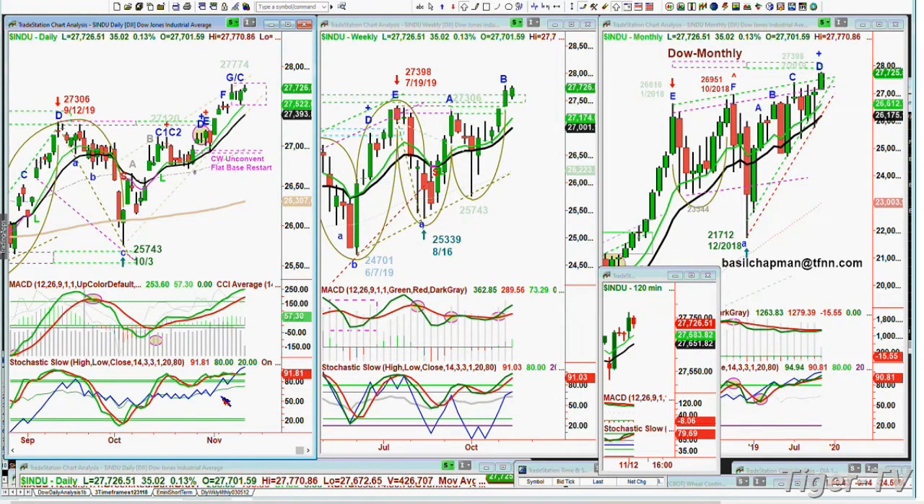That doesn't mean the price has to have a huge move down — it just means there's a lot of resistance. This all falls away completely if there's a snap right through and the Dow is trading at 27,950, about to test the 28,000 level.